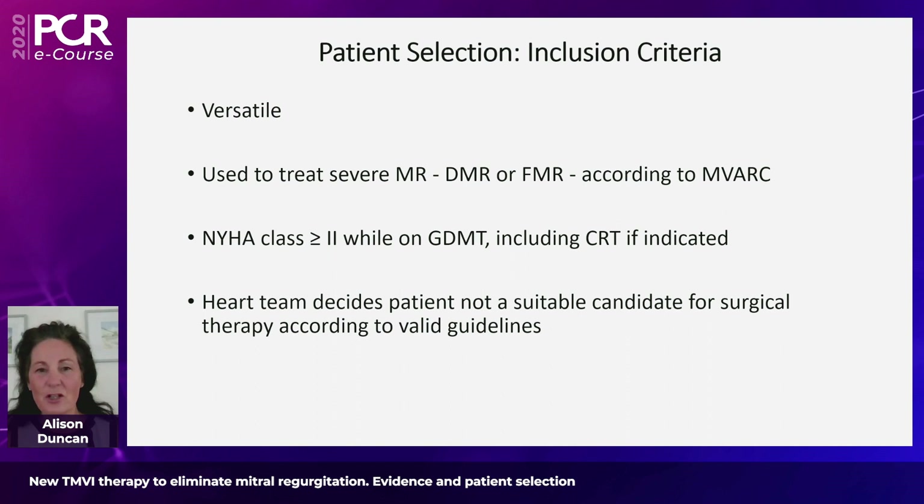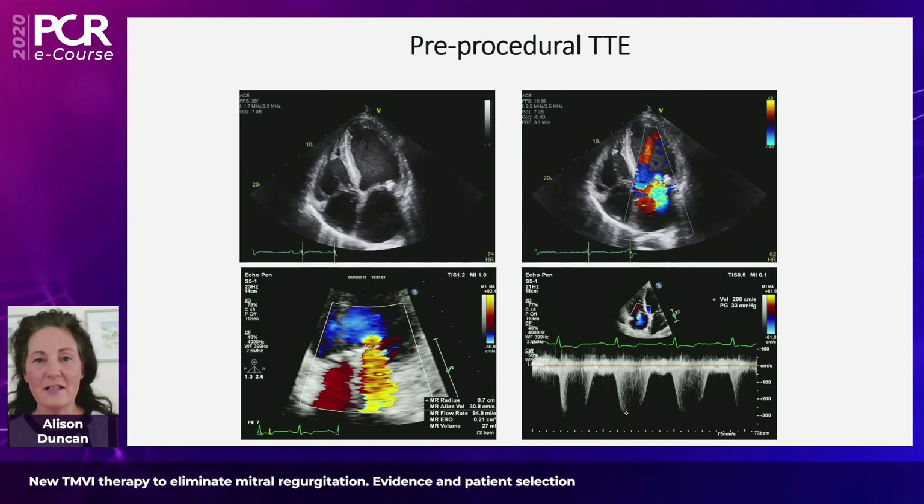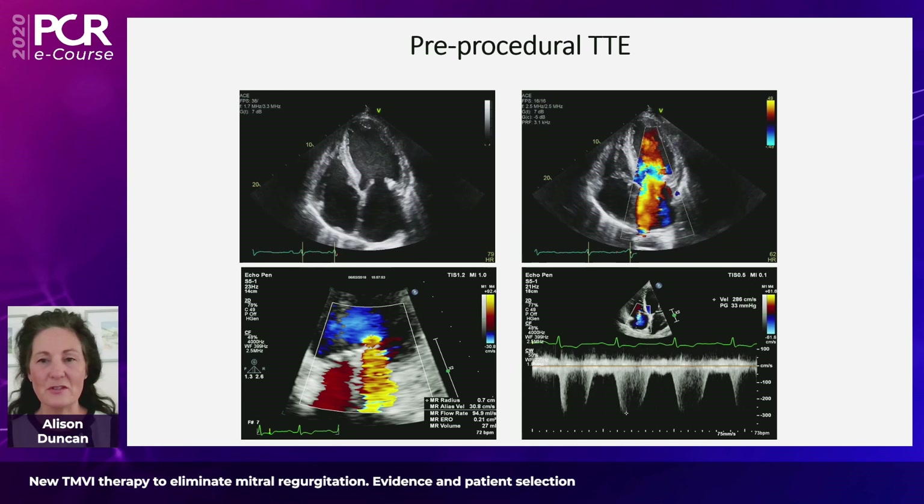In terms of patient inclusion criteria, patients need to have severe mitral regurgitation and be symptomatic while on guideline-directed medical therapy, including CRT if indicated. The only other real inclusion criterion is that the heart team needs to decide the patient is not a suitable candidate for surgical therapy according to valid surgical guidelines. All patients being considered for Tendine TMVI require a baseline transthoracic echo, a transesophageal echo, and a CT scan. The baseline TTE is very important for assessing LV cavity size, overall left ventricular ejection fraction, quantifying MR severity using the standard PISA method, and quantifying the severity of pulmonary hypertension.